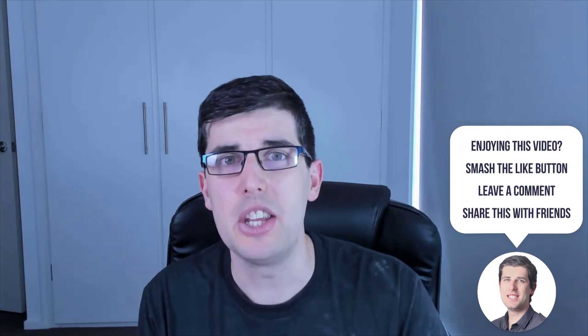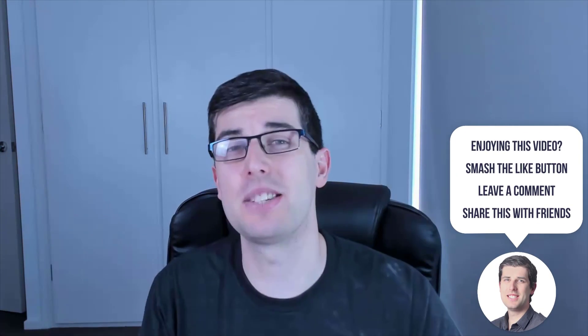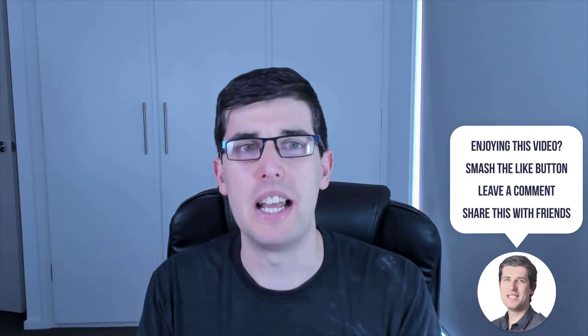I also do monthly live training — there's a link in my resources page for that as well. I highly recommend you join; you're going to learn a lot and be able to ask me questions completely live. It goes for an hour — you just need to set aside 60 minutes. You're gonna learn so much. Thank you so much for watching today. Have a lovely day, take care, and goodbye.